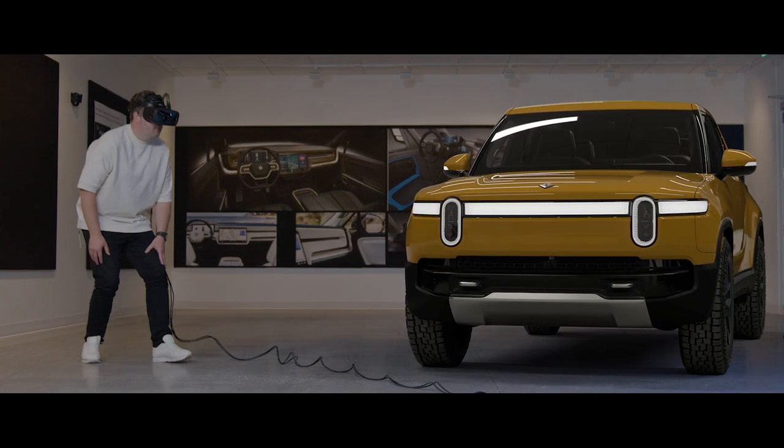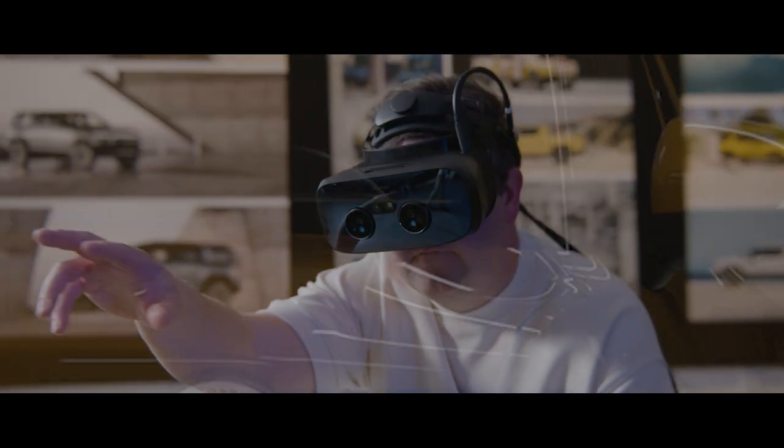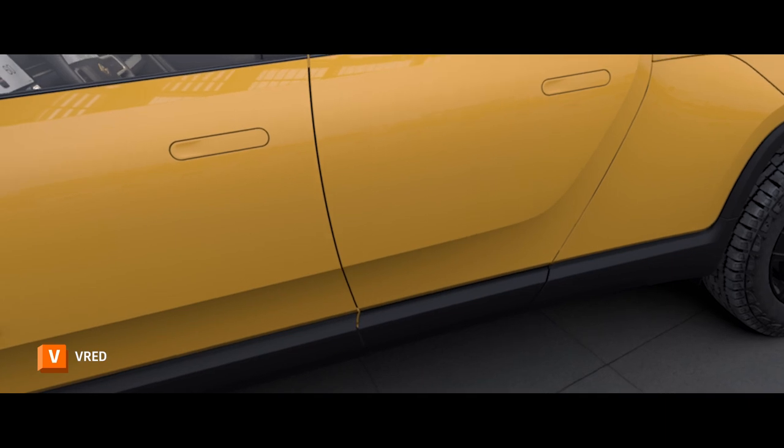Here at Rivian, we use Autodesk View Red. We can put some goggles on and have a really great look at all the work we've been doing. It's allowing us to evaluate design properly, more so than you even can on a clay model.